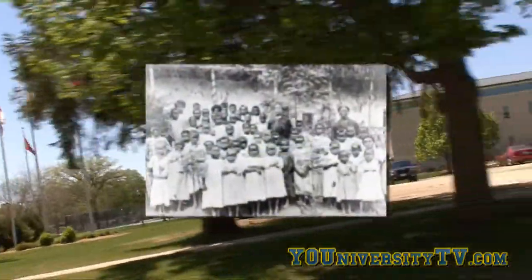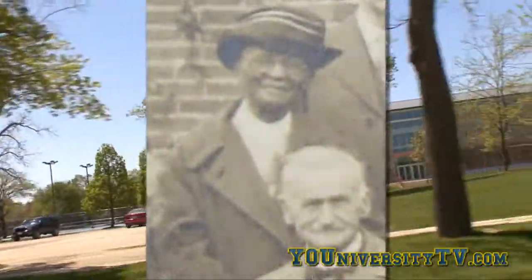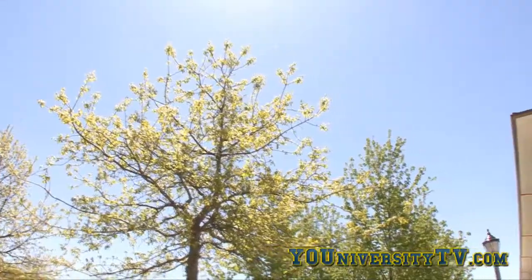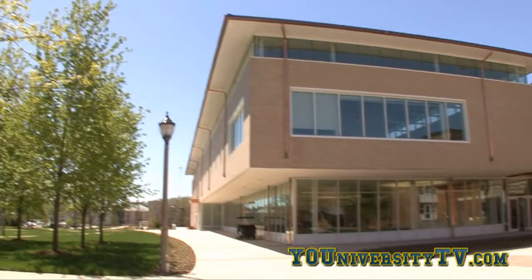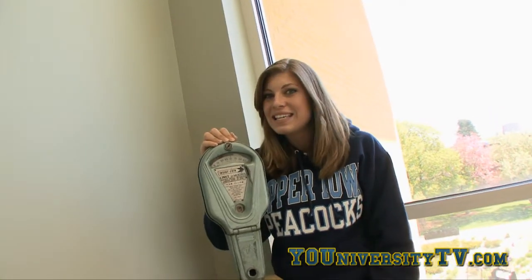Shout out to some former Peacocks. Missionary Susan Angeline Collins attended back in 1879 and was UIU's first African American student. Alumnus John C. Baker invented enriched flour and Desenex skin care products, and filed over 50 patents for inventions. The next time you put your loose change in a parking meter, you'll think of Upper Iowa alumnus Carlton McGee, class of 1896 — he invented the parking meter.